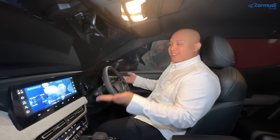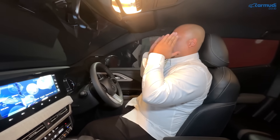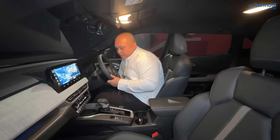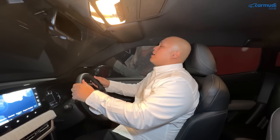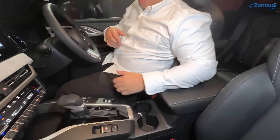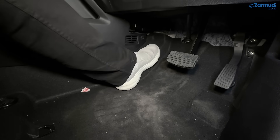Pengaturan jok driver: manual slide, recline, dan bisa naik-turun ketinggiannya. Jok penumpang depan hanya slide dan recline. Jok depan terasa empuk dengan support yang tinggi. Headrest bisa diatur naik-turun dan posisinya sudah maju sehingga kepala bisa bersandar saat menyetir. Sandaran tangan tengah tinggi dan dilapisi kulit — cukup panjang untuk tetap bisa memegang setir. Setir bisa tilt dan teleskopik. Seatbelt posisinya fix.